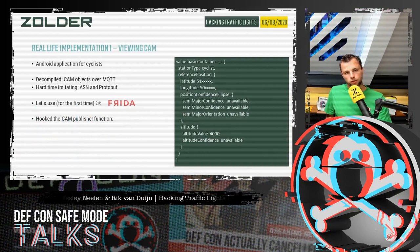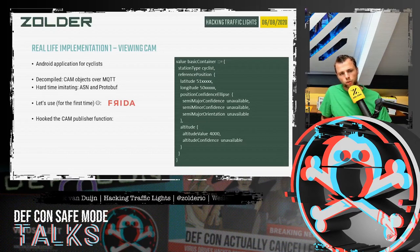We saw multiple Android applications that a cyclist could install. When approaching an intersection, the time to green is decreased or instantly green. We decompiled the applications and saw that CAM objects were being sent over MQTT. If we could create those CAM objects ourselves and send them over MQTT using Python, we might be able to trick the system. We had difficulty imitating the behavior due to ASN and protobuf encoding used by the application.